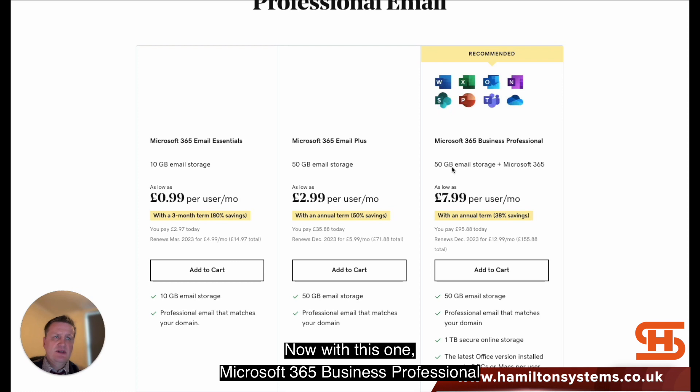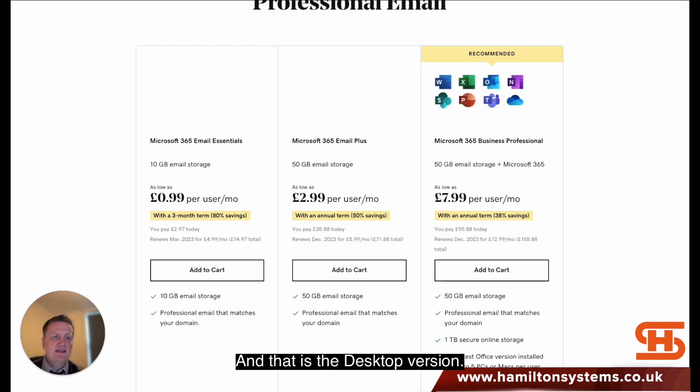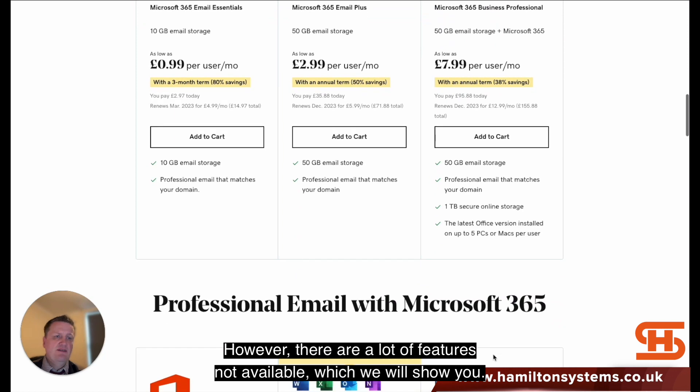With the Microsoft 365 Business Professional plan, they give you 50 gig of email storage and Microsoft 365, including the desktop version. However, there are a lot of features not available, which we'll show you.